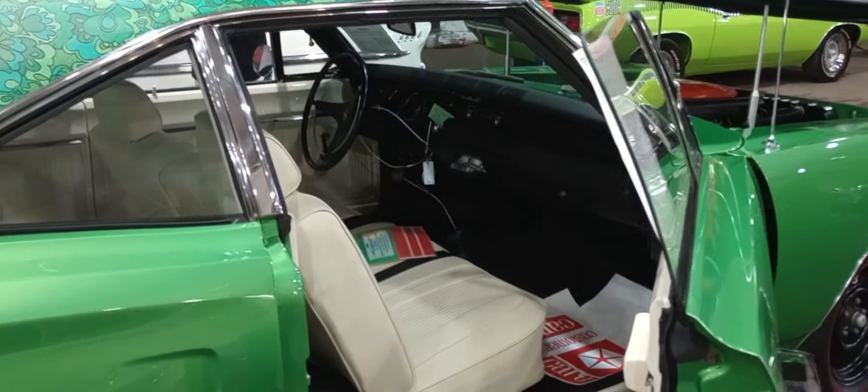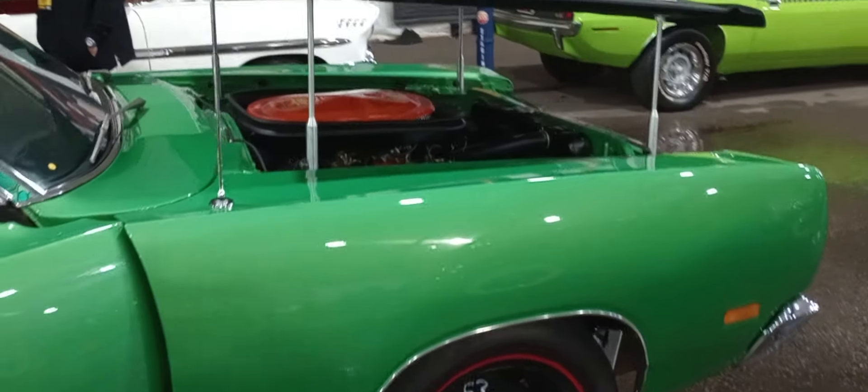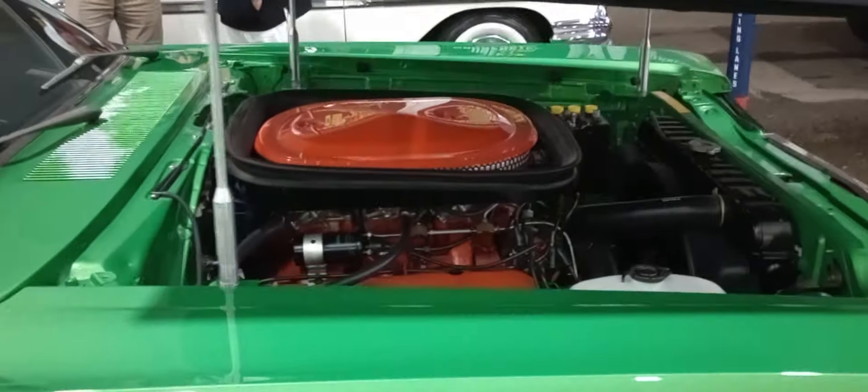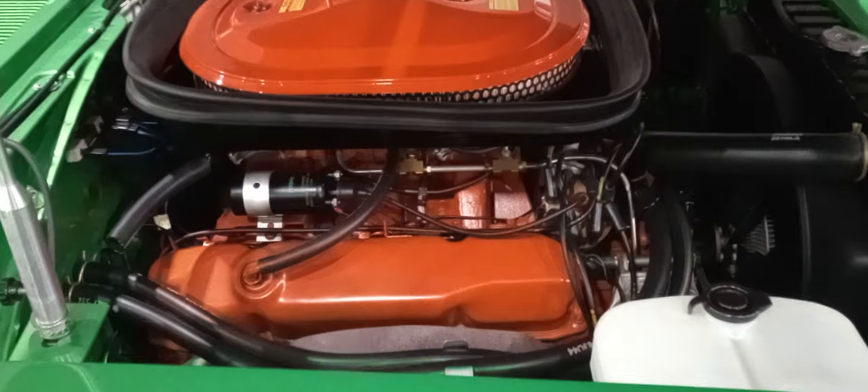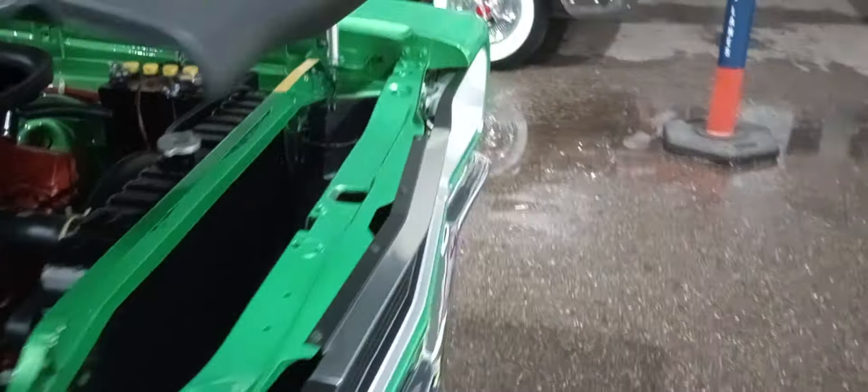4-speed, white interior. Take a look — you'll never see another one. A friend of mine owns this out of Miami. He's got it here and it should do very good results. All of his cars are beautiful.